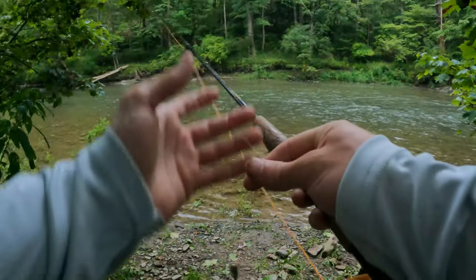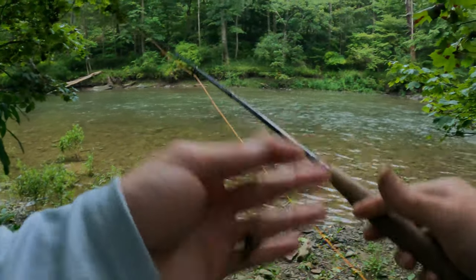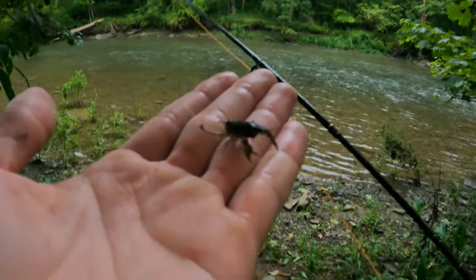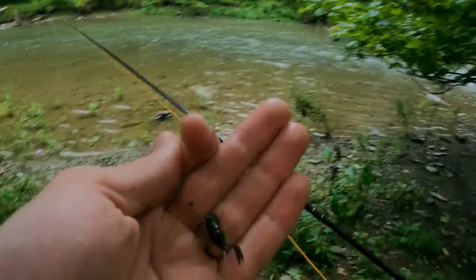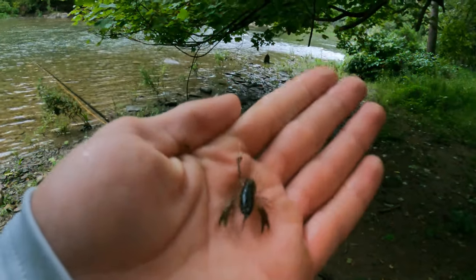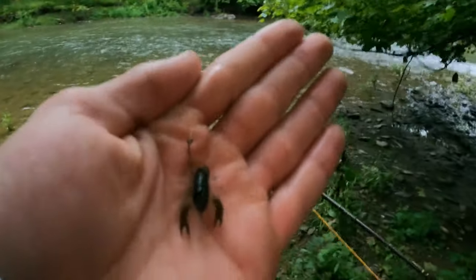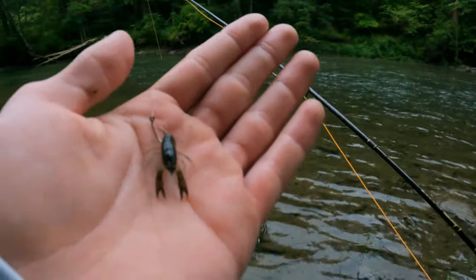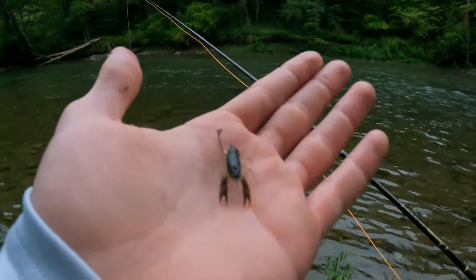Well guys, since I wasn't having good luck using flies, I kept seeing these little crayfish swimming around. I don't know if you can see that real well, but they were all over the place over there, so I just picked one up and put it on a hook. Caught a creek chub on it already. And I used a worm too. But it'd be cool to catch a trout on one of these. That's for sure. So stick with me.